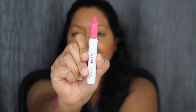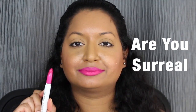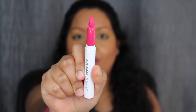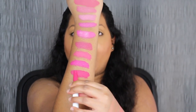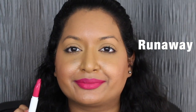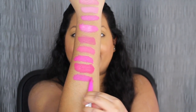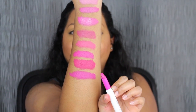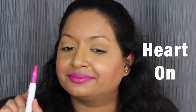Next shade is called Cherry Bomb, a matte finish, described as a pink lemonade shade. The next shade is called R U Surreal, a matte finish, described as a hot pink shade. Then Runaway, a matte finish, described as a hot raspberry shade. The next shade is called Heart On, described as a cool toned magenta shade — it's a matte finish. Moving on to the fourth row.